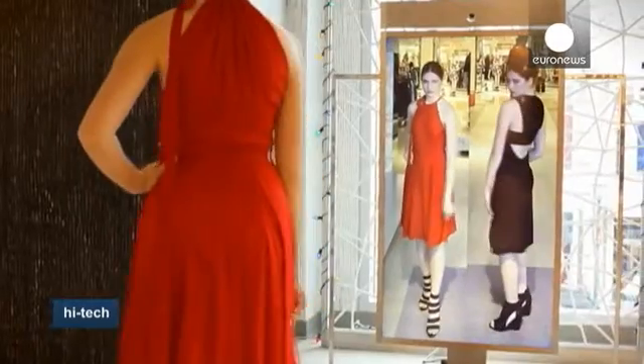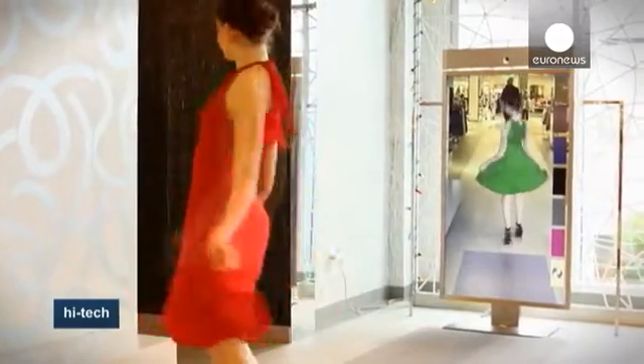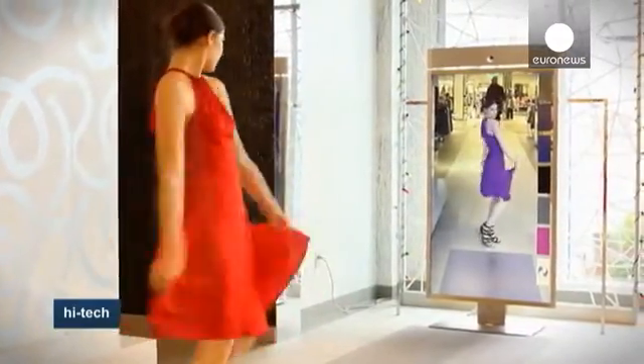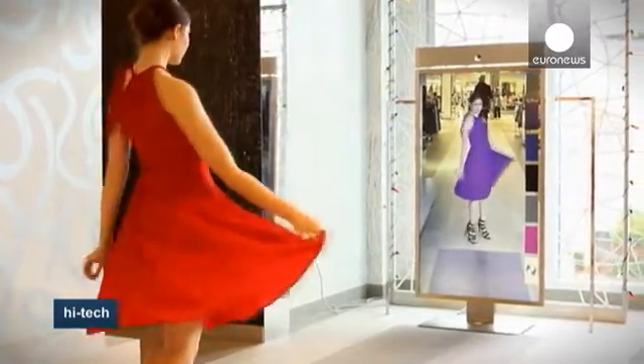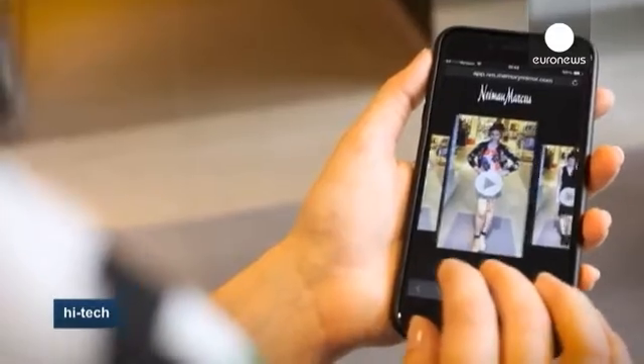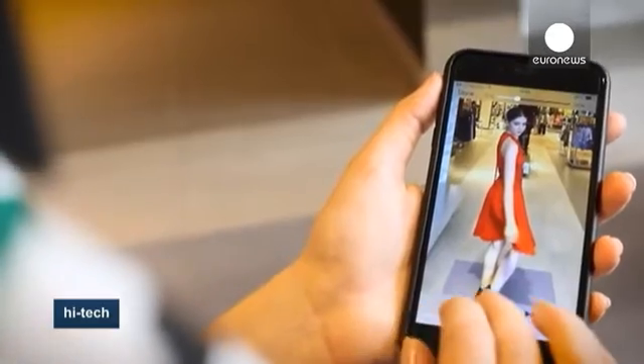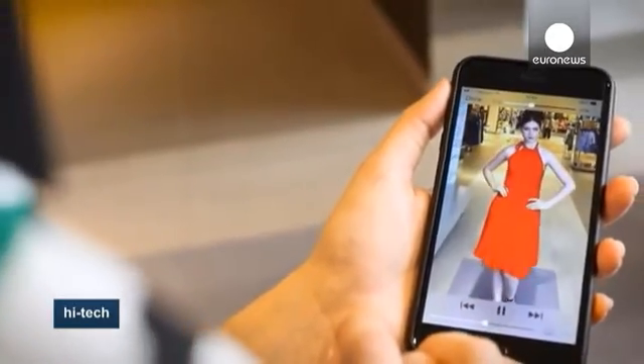The mirror records an eight-second video which is password-protected and can be emailed so shoppers can ask other people for opinions. The mirror can also change the color of the garment and remembers everything a person tries on to avoid trying the same garments twice.